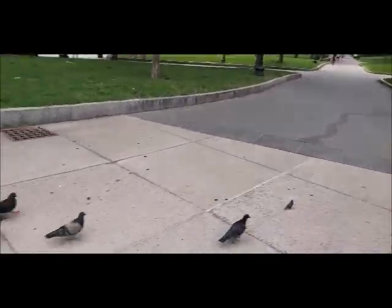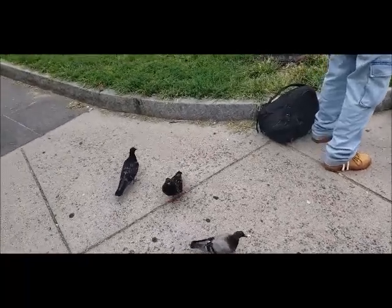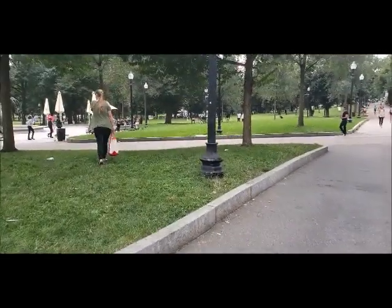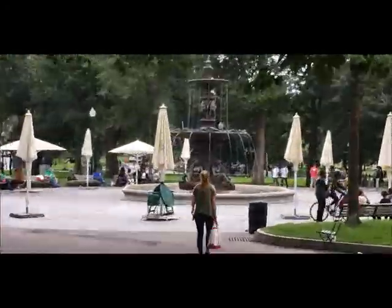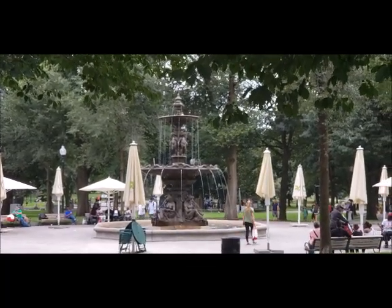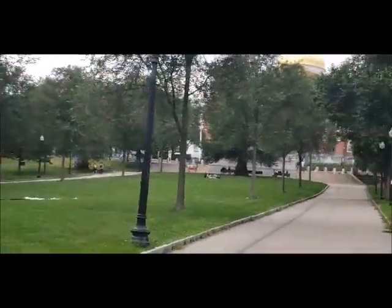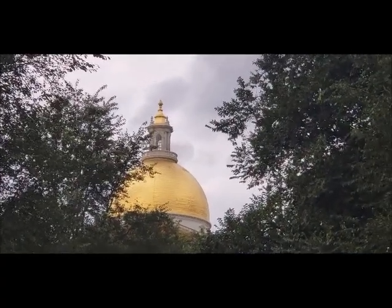The famous Boston Common with more pigeons than you could ever imagine. Of course now we know why — someone's feeding them. Let's see what I can get for pictures. There's a nice central fountain with umbrellas and stuff. So now you're away from downtown, lots of green space. Look, there's a dome — I don't know if that is the state capitol dome or not, but that's a good picture.